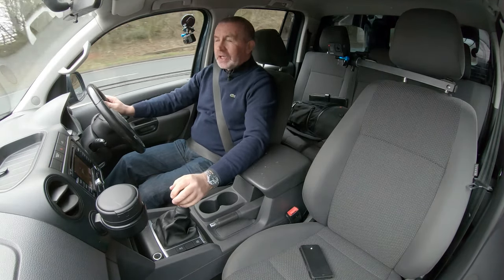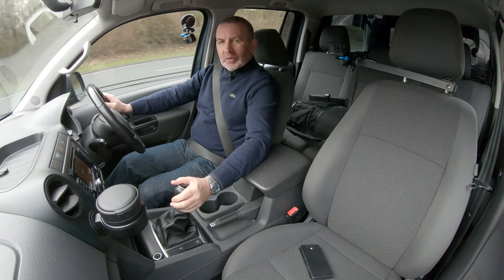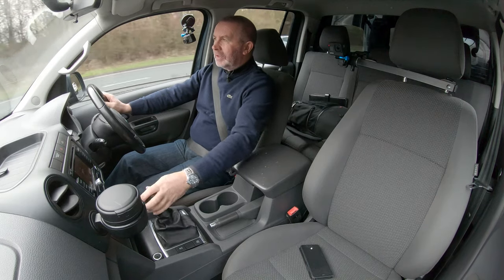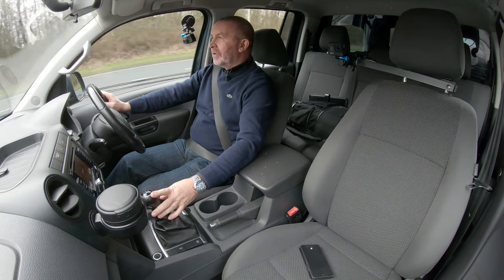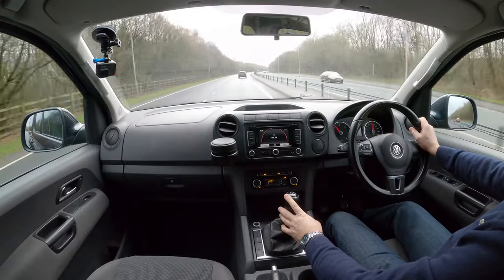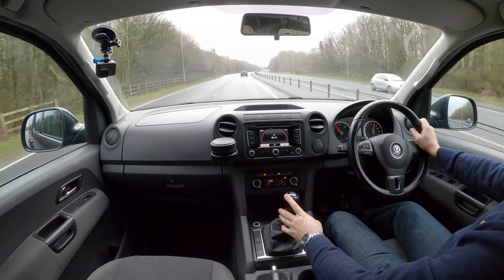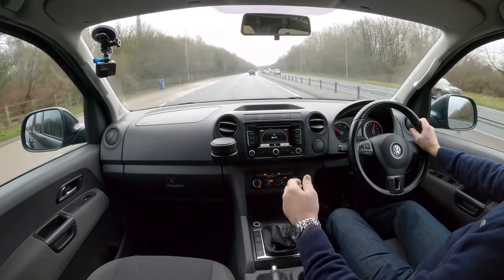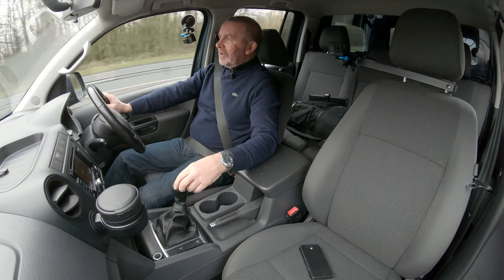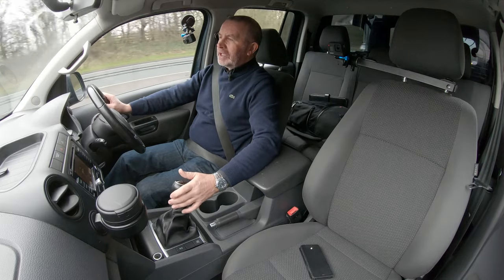Not a bad turn of acceleration really for a big beast — a big pickup. It's not exactly geared for acceleration; it's probably more for pulling and slower getaways. It's got a nice gearbox and a nice light clutch.